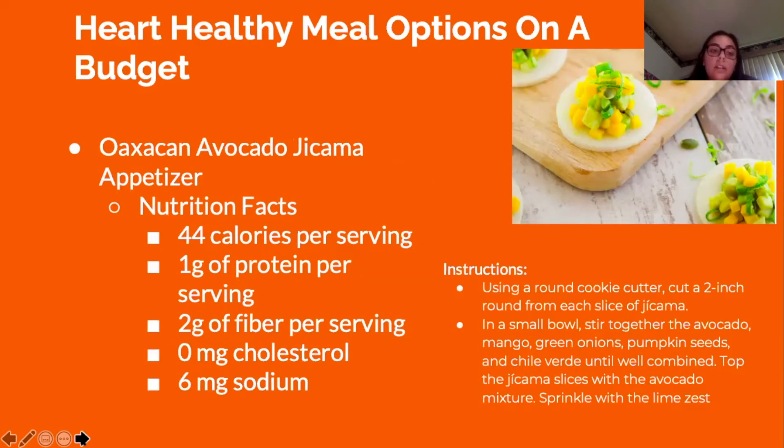The Mexican avocado jicama appetizer has only 44 calories per serving, 1 gram of protein, 2 grams of fiber, 0 milligrams of cholesterol, and 6 milligrams of sodium. It's super easy to make: cut 2-inch round slices of jicama, then in a bowl mix avocado, mango, green onions, pumpkin seeds, and chile verde — three of which were on the superfoods list — place the mixture on the jicama slices, and sprinkle with lime zest.